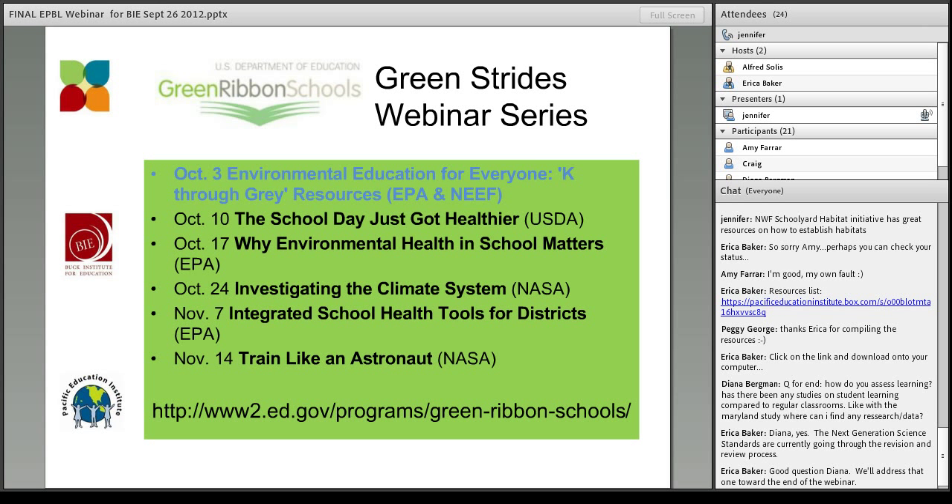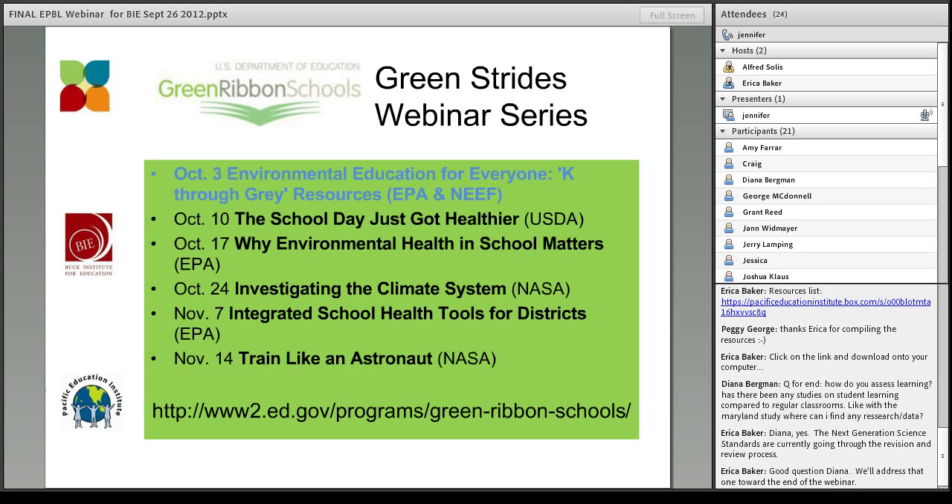Before I hand it off to Erica, one last thing I did want to mention: DonorsChoose just announced matching grants exclusively for environmental projects. The money is there until it runs out, it's a significant amount, and the application process is relatively slim. I definitely encourage you to check that out. I'll try to get a link up for you. Now I'll turn it over to Erica.